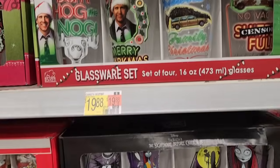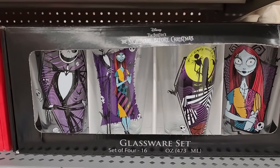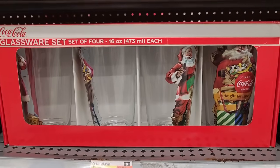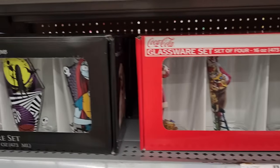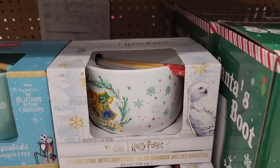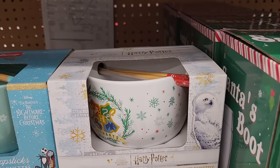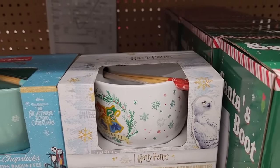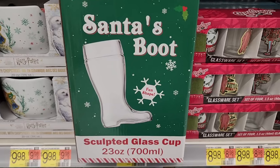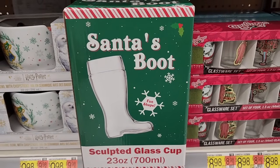Twenty on all of the four-packs of glassware. Pretty sure these are ten, and at the most eleven for the ramen sets — and they also have Jack Skellington. Eight dollars — Santa's boot sculpted glass, and it's twenty-three ounces.